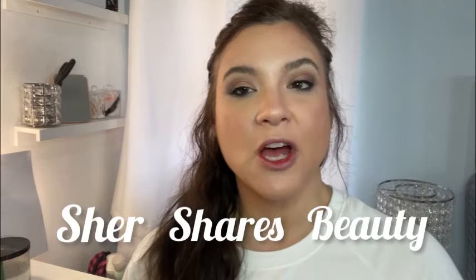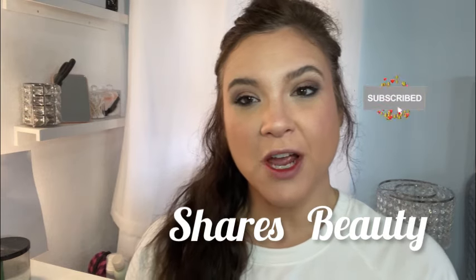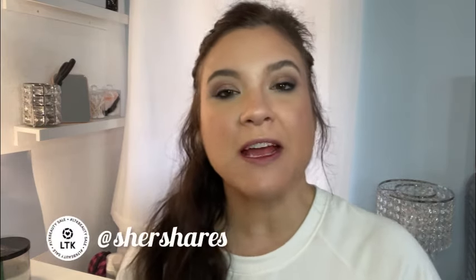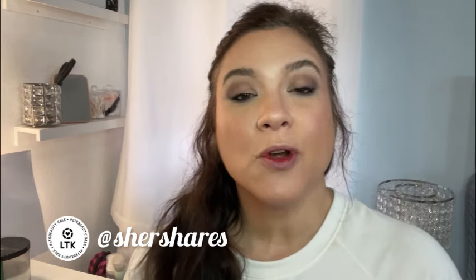Hello friends, welcome back to the channel. I am Cher, and previously I did a little video where we did a battle of the blushes based on a recent makeup haul with a lot of new and trending makeup, new releases and all. We're going to have a part two, and this time we're going to have a battle of the lips from that same haul.